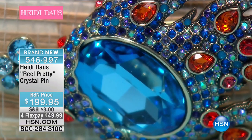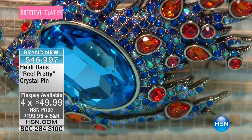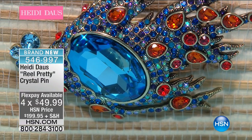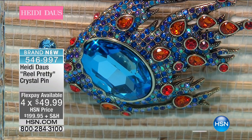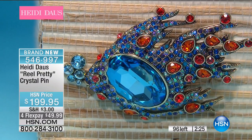The color combination is sensational. This is brand new as well — four or five flex pays. Dimensions on here are over two inches: two and an eighth of an inch in length, three and a half inches in width, and about three-eighths of an inch in height. So it sets up beautifully, and it is just colorful like you can't even imagine.